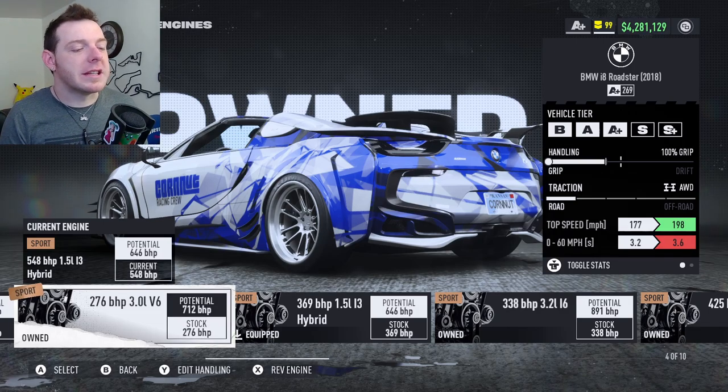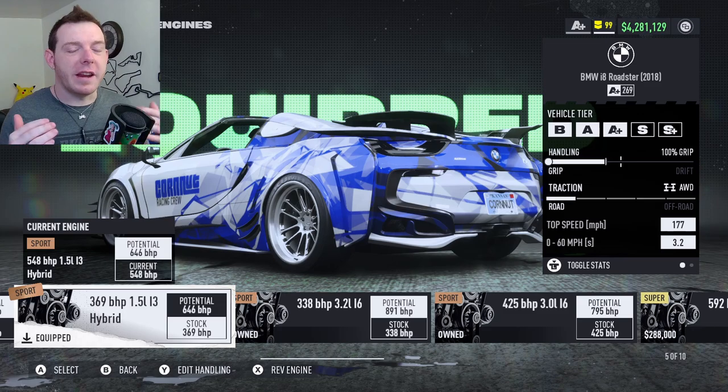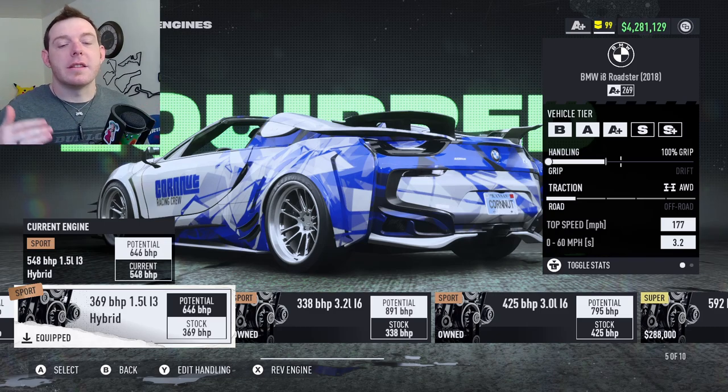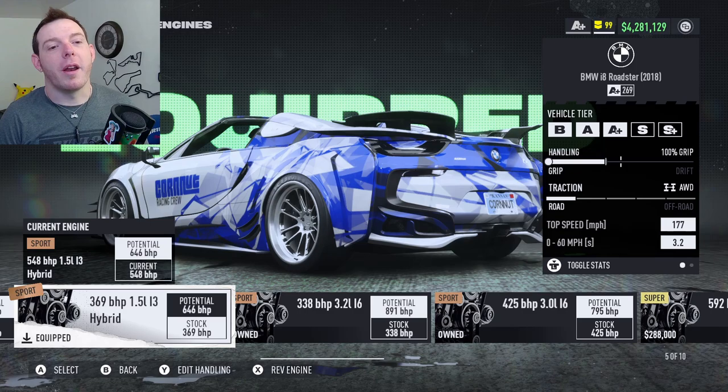That's the game stats kind of artificially inflating the values, because the way the transmission and the gear ratios work with that engine pairing, it says it'll go a certain speed — maybe if you drop it off a cliff. But I ran a lot of different testing with it, and it just doesn't get there in a race format. So this motor combination with the stock motor really does just fine.